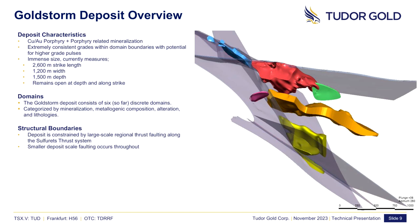The deposit currently measures over 2,600 meters in strike length, 1,200 meters in width, and up to 1,500 meters in depth. And with this amount of size, it still remains open in several directions. The deposit is subdivided into six discrete domains categorized by their distinct mineralization, metallogenic composition, alteration, and lithologies.